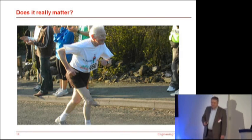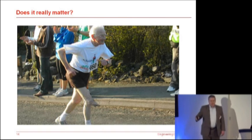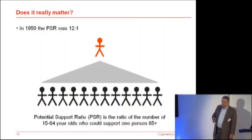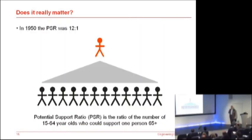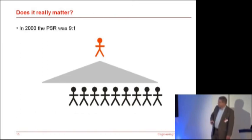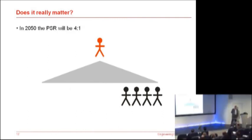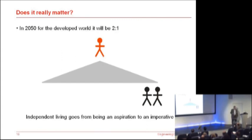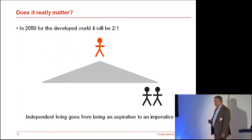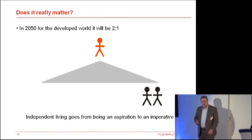Does it really matter? We've all seen images like this — people who can outpace others half their age. So does it really matter? If we look at the potential support ratio — the ratio of people eligible to work compared to those who could be in retirement — in 1950 that was 12 to 1. In 2000 it's down to 9 to 1. It's predicted by 2050 that will be down to 4 to 1, but 2 to 1 in the Western world. So independent living goes from being an aspiration to an imperative. There's simply not going to be enough carers around in the future to look after the ageing population.